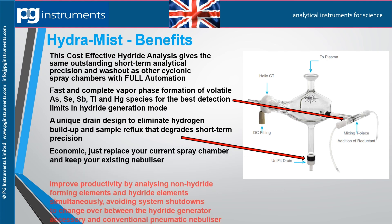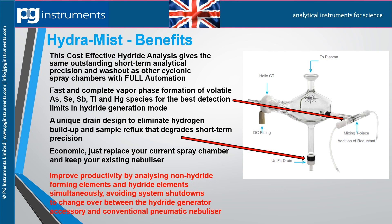A unique drain is designed to eliminate hydrogen buildup and sample reflux that degrades short-term precision. The Hydromyst is economical — simply replace your current spray chamber and keep your existing nebulizer.